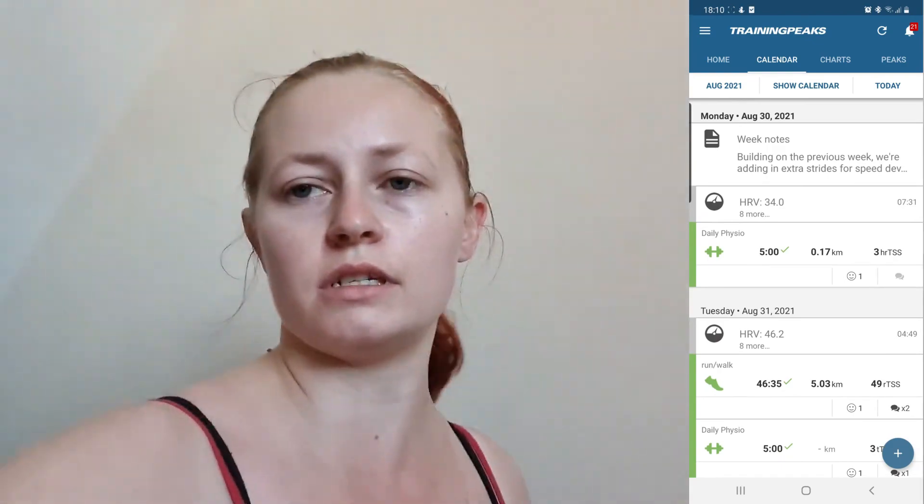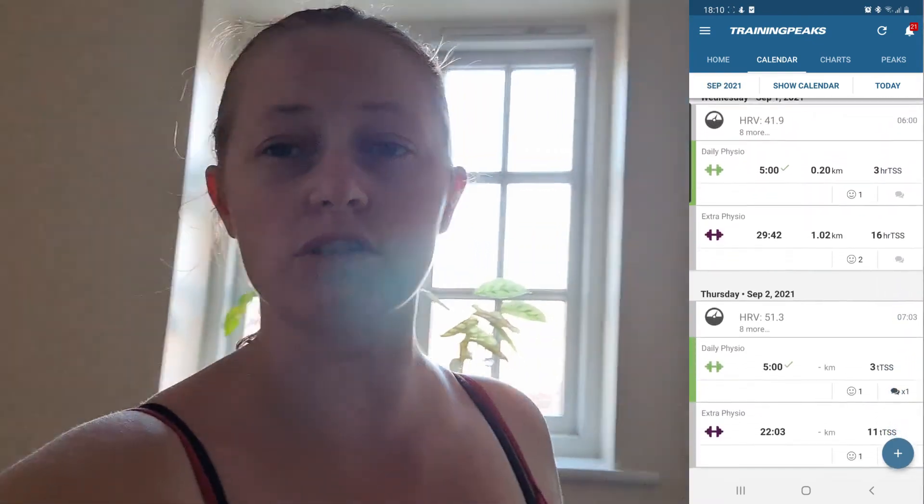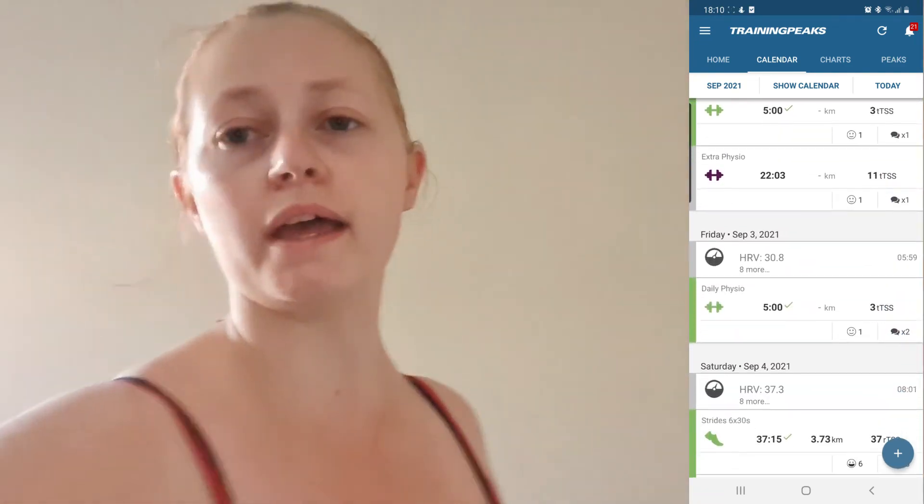As the strength of my running sessions has increased I've been able to start targeting more specific sessions, so we've started to integrate things like speed sessions, working on focusing on my strides, as well as throwing in some heart rate training.